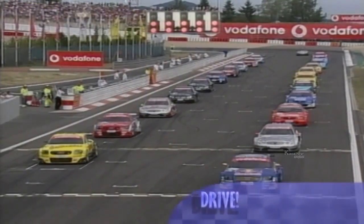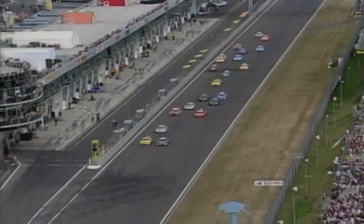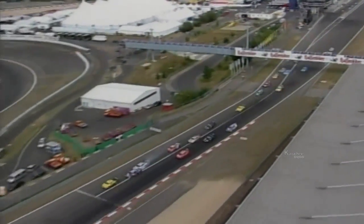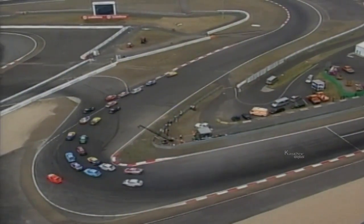The DTM series moved back to Germany and the Nürburgring for the seventh of the ten-round championship. Matthias Ekstrom started on pole for the 41-lap race in his Audi. Reigning champion Laurent Aiello shared the front row with his teammate, and the Frenchman grabbed the lead before the first corner. Dutchman Christian Albers in a Mercedes-Benz was in third place.